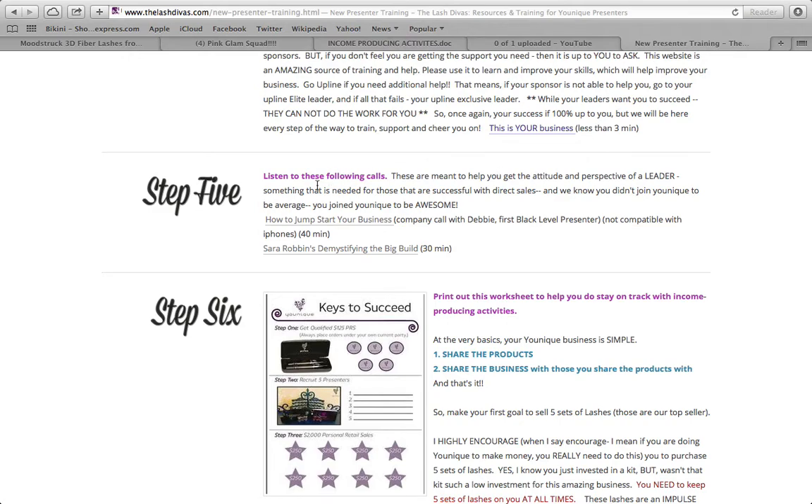The next step is listening to some calls. We're not going to listen to them here because they're long, but they will help you get excited and pumped. The first is 'How to Jump Start Your Business' and the second is by Sarah Robbins about building big. I have watched both of these a few times because they are awesome. Make sure you get both done for step number five.